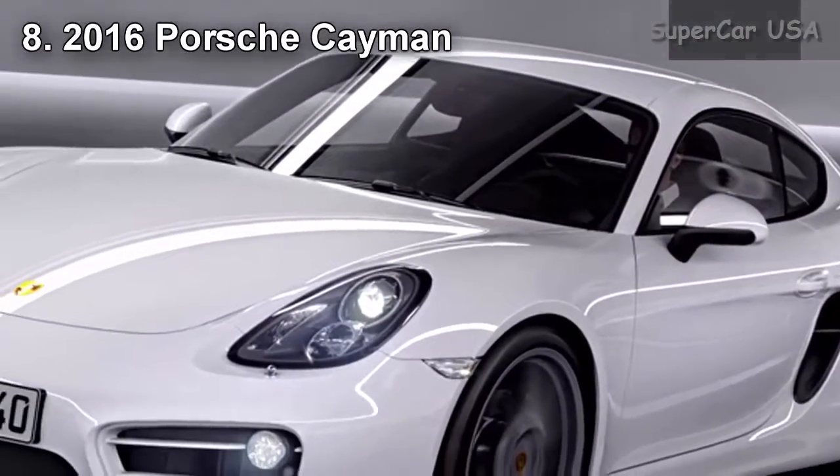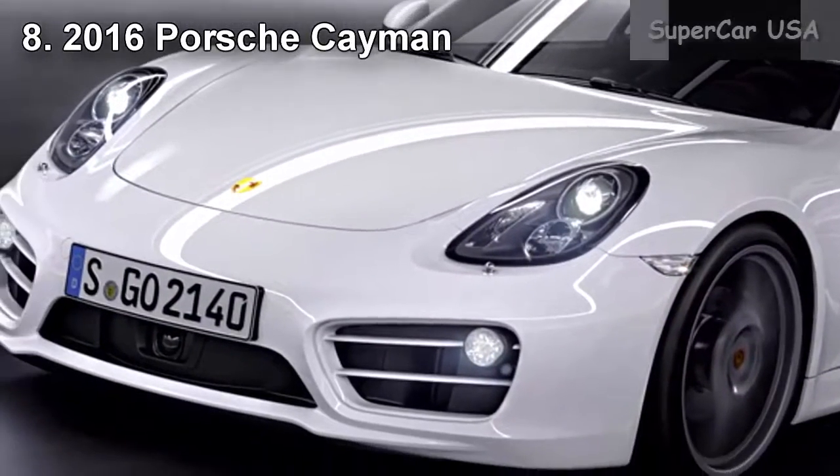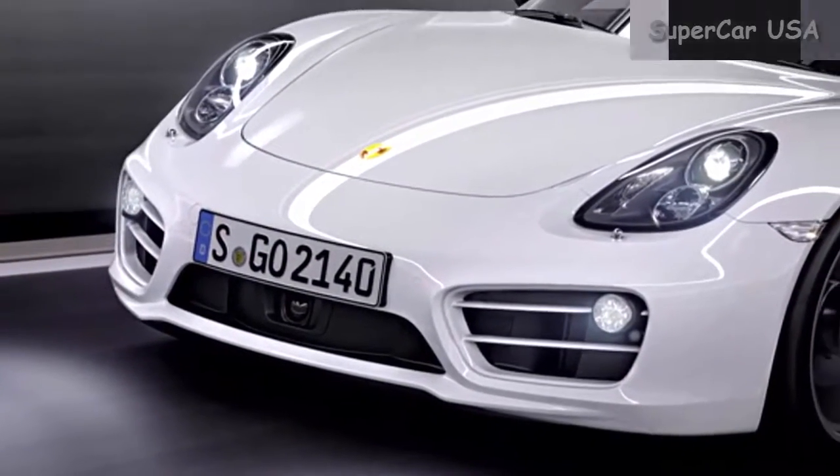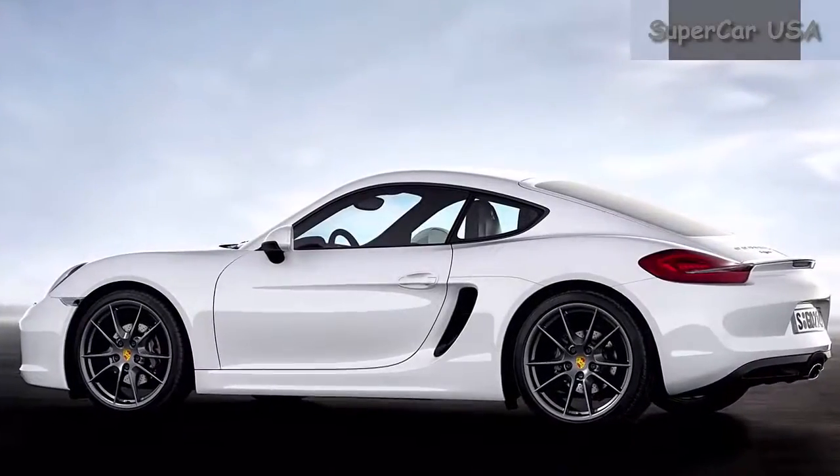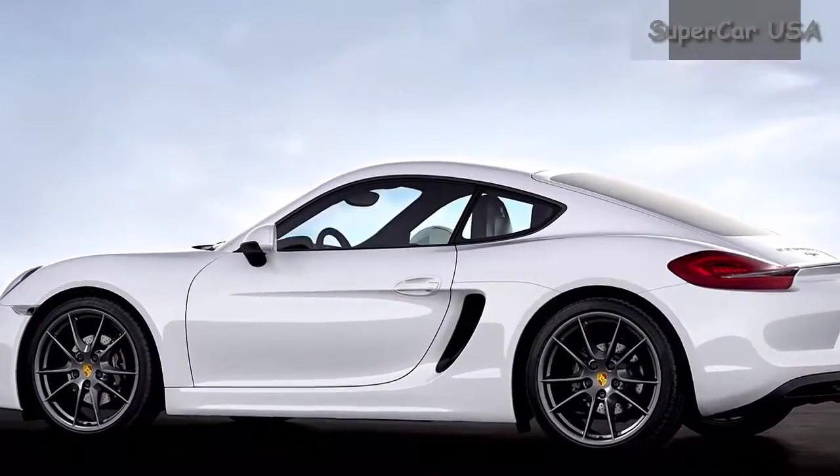Combined MPG 24, City MPG 20, Highway MPG 30. Starting MSRP $52,600.